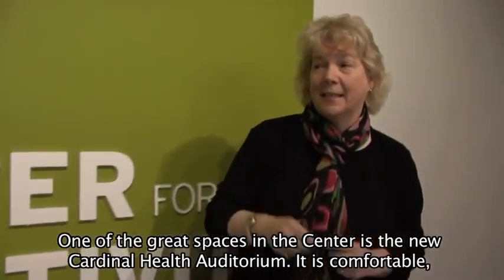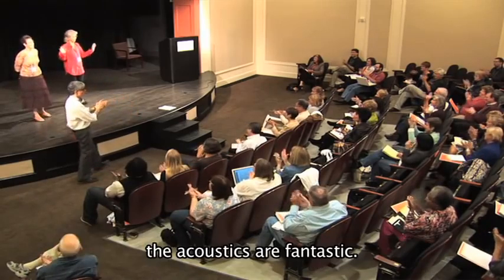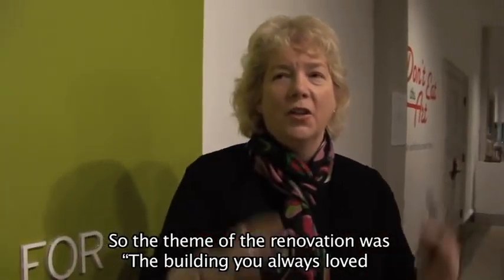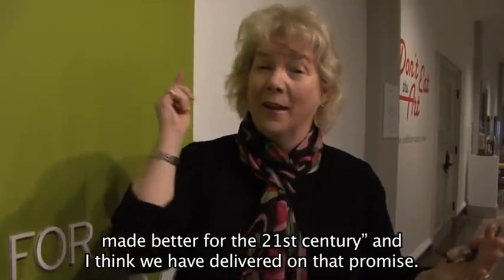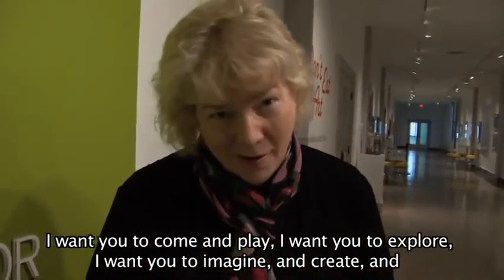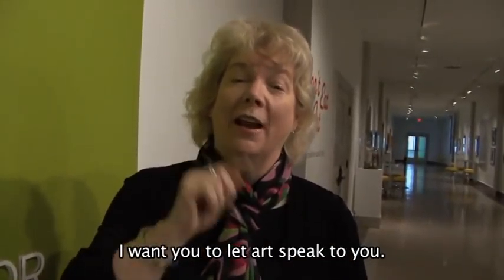One of the great spaces in this center is the new Cardinal Health Auditorium — it is comfortable and the acoustics are fantastic. The theme of the renovation was the building you always loved, made better for the 21st century, and I think we have delivered on that promise. I want you to come and play, explore, imagine and create, and I want you to let art speak to you.